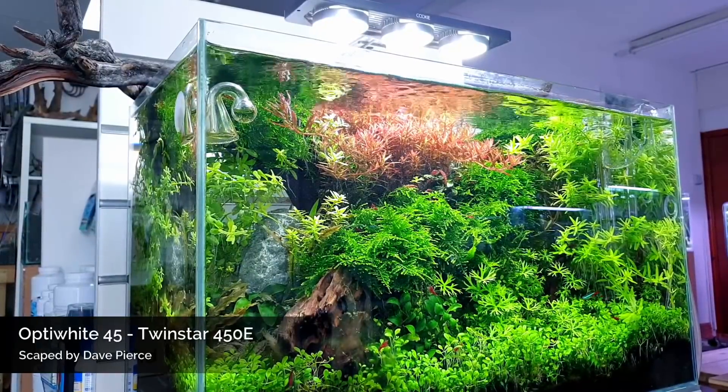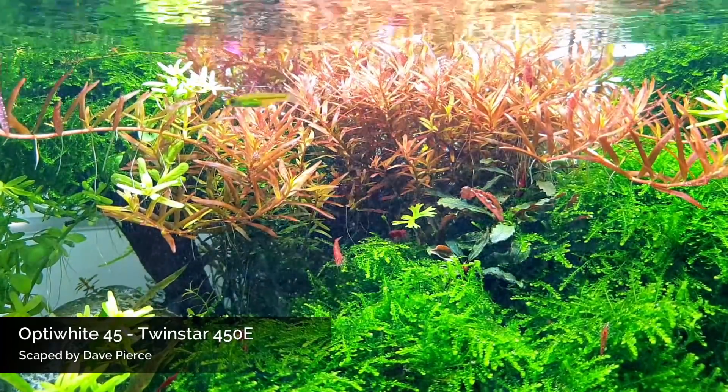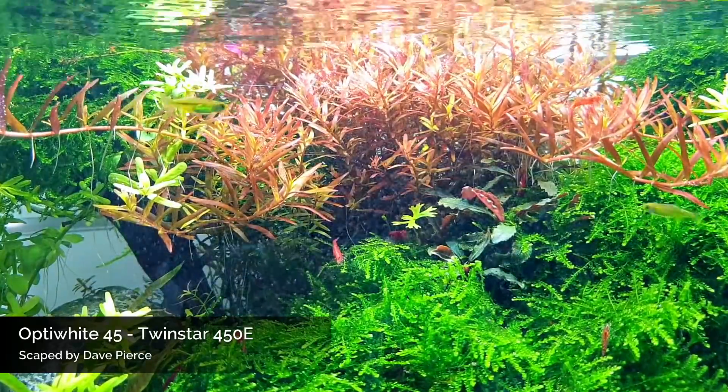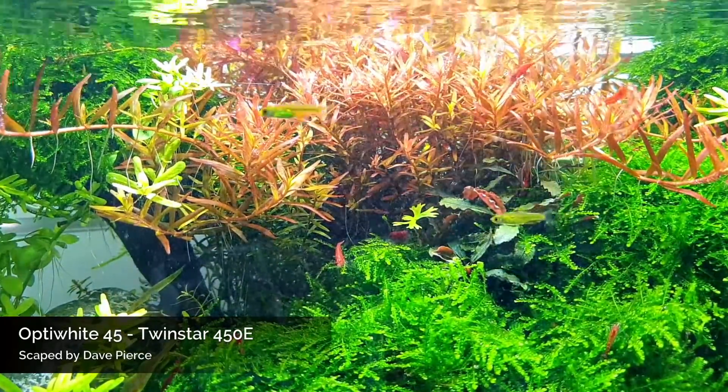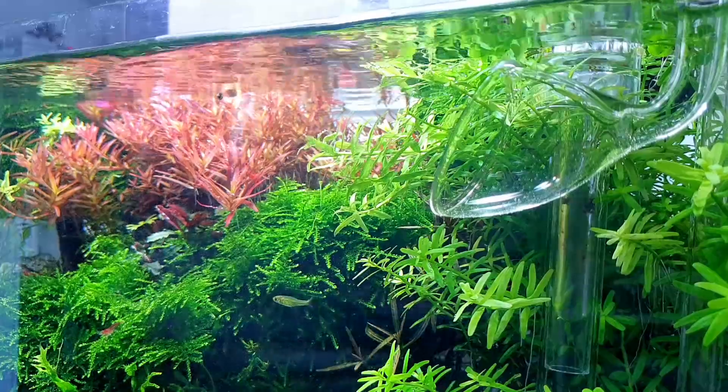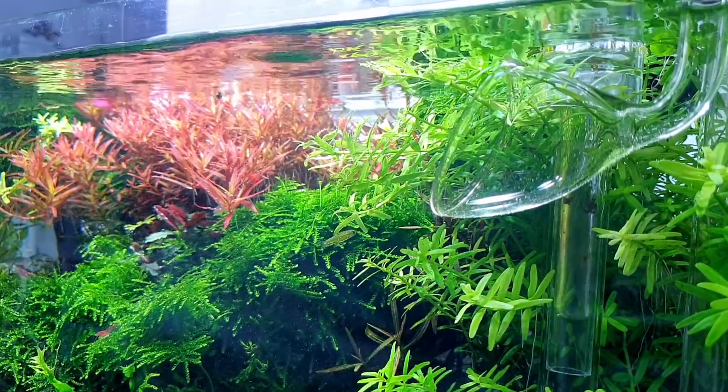This is the first tank that greets you as you come in. This was actually on Dave's Aquarium Gardens channel — I'll leave a link. Really nice looking scape; it's filled in really well. Love the reds on that rotala centerpiece there.